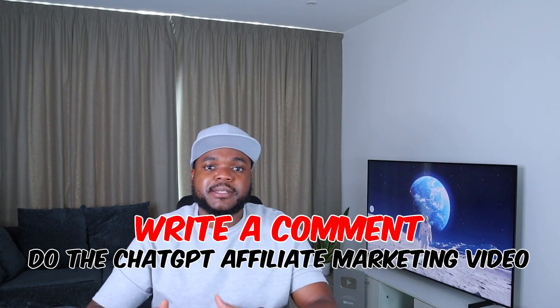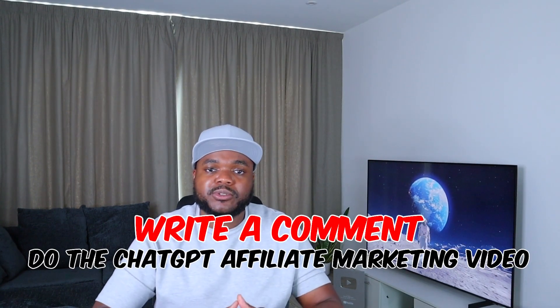There's a lot more that goes into the actual process of setting things up the right way. If you want me to make a full breakdown video explaining everything, put in the comments below 'do the ChatGPT affiliate marketing video' and I'll get onto it ASAP.